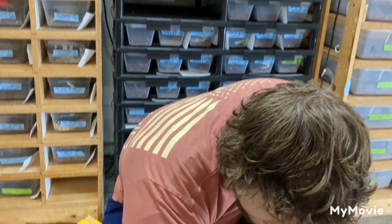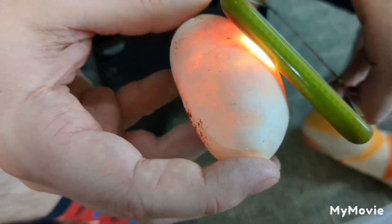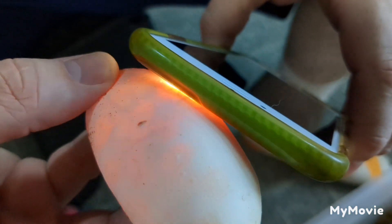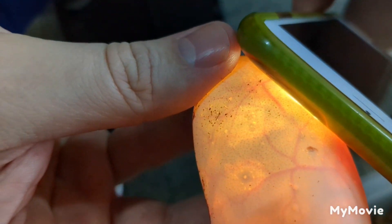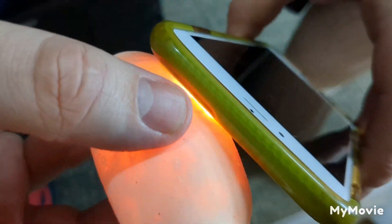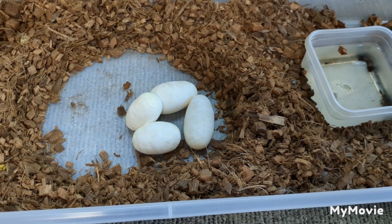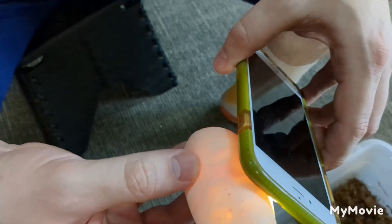I'm going to candle the eggs real quick. They all look good, but obviously hard to know until I see veins. Sometimes the shells — I don't know what the camera is seeing, but there are circles everywhere on the shell of just different levels of calcification. So it can trick me as to where the embryo is, but I believe it's right there. That was the worst-looking egg, so if that one had strong veins, I'm pretty confident.